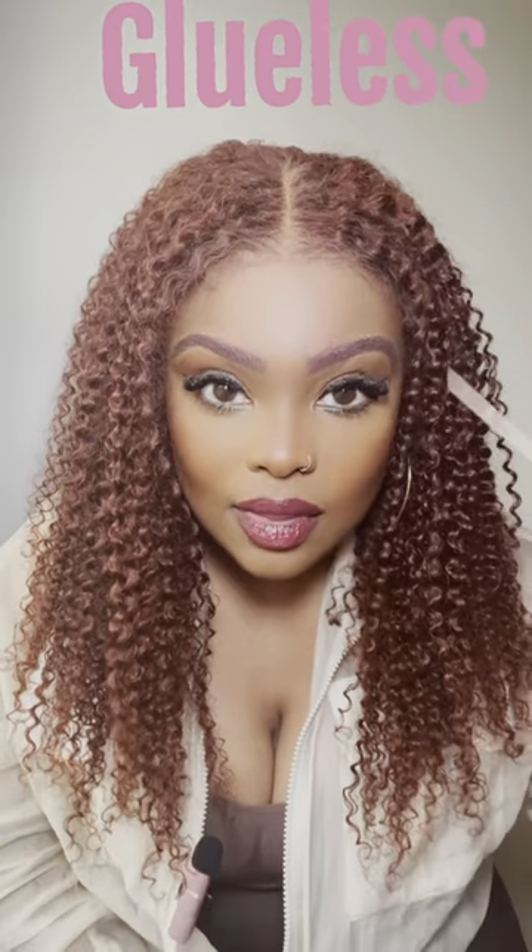Look at that. Gorgeous. Melted. The Bye Bye Knots are the best collection. The lace blends with your skin absolutely perfectly, and the knots are completely invisible. I am wearing this completely glueless. Where is the lace? Where are the knots? You can't see them because this wig is perfectly created for a throw-on-and-go.